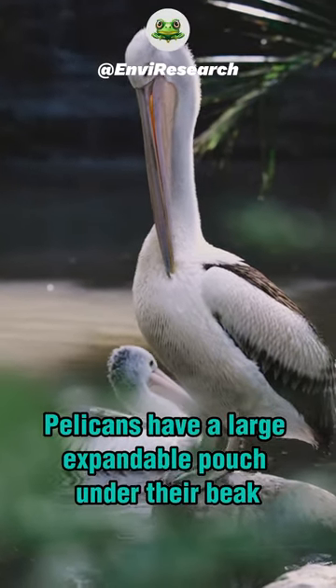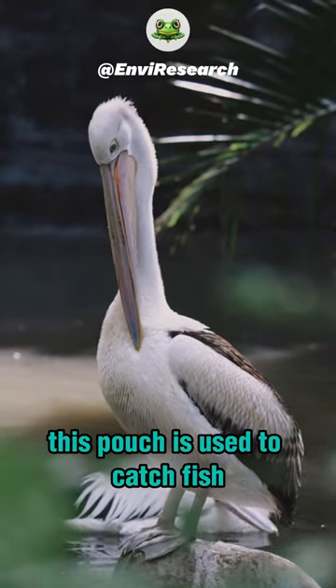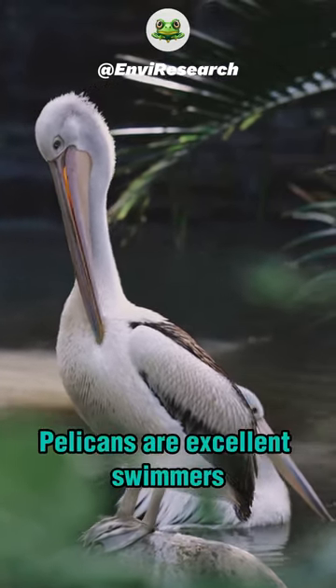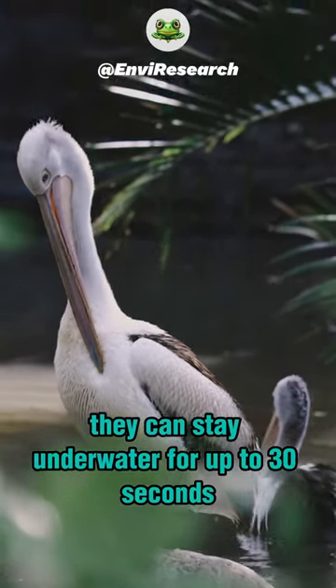Pelicans have a large expandable pouch under their beak called a gular pouch. This pouch is used to catch fish, frogs, and other small aquatic animals. Pelicans are excellent swimmers and can stay underwater for up to 30 seconds.